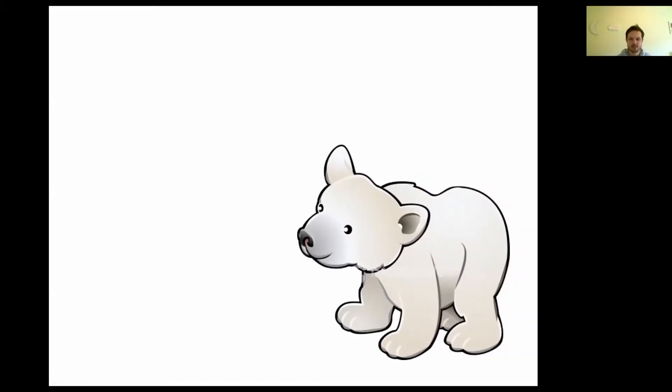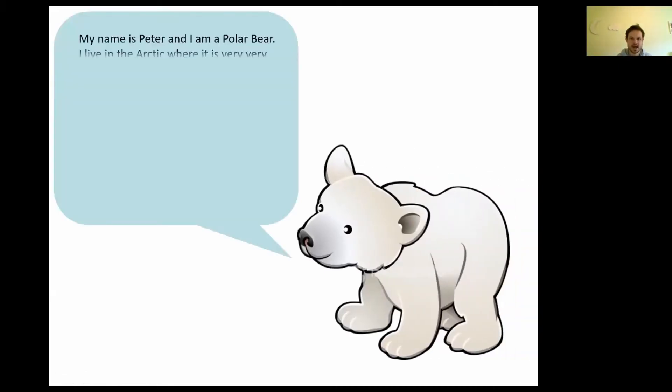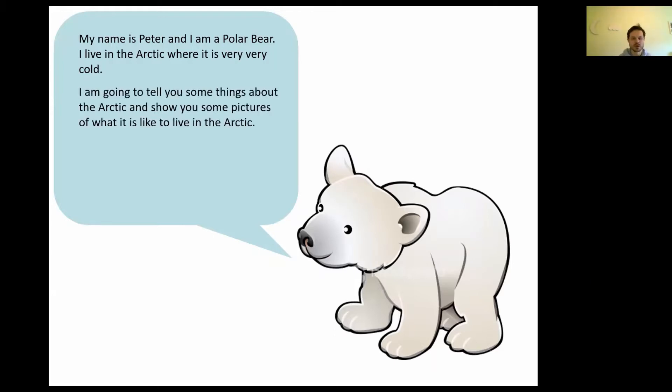Here is a polar bear and the polar bear's name is Peter. He says: my name is Peter and I'm a polar bear. I live in the Arctic where it is very, very cold. I'm going to tell you some things about the Arctic and show you some pictures of what it is like to live in the Arctic. I hope everyone is wrapped up and ready to go on our very own Arctic adventure.